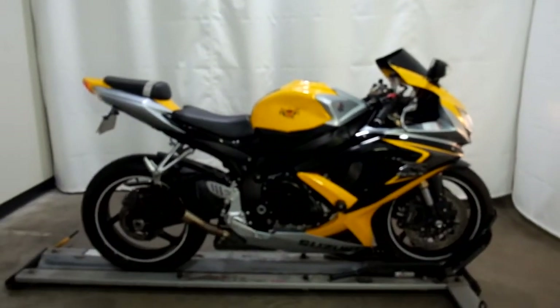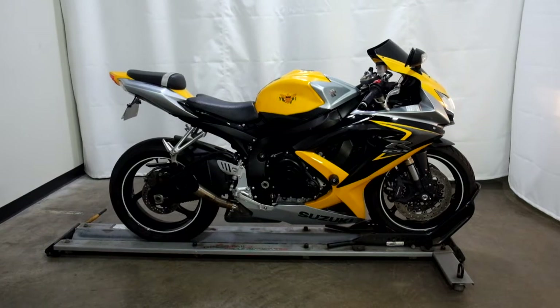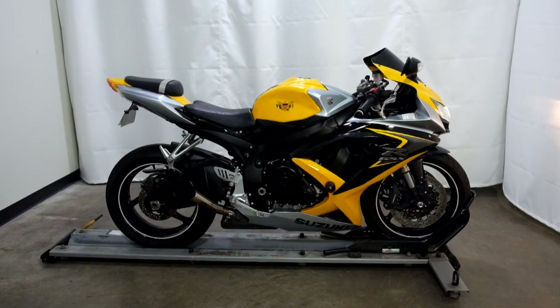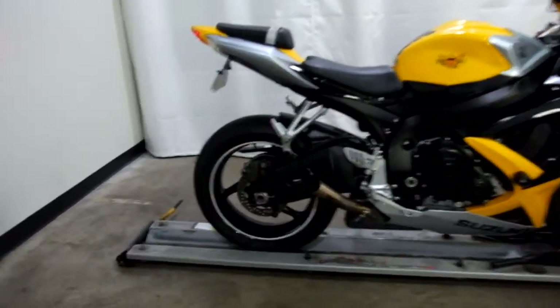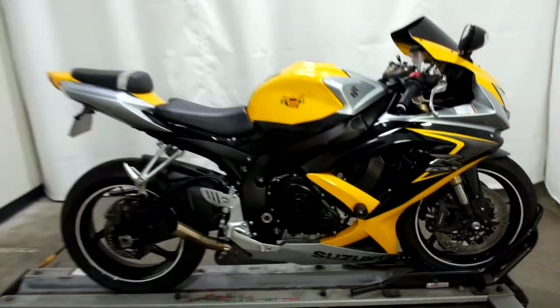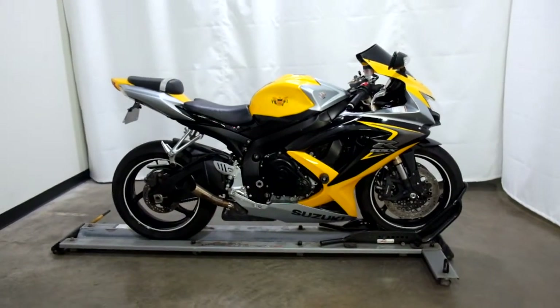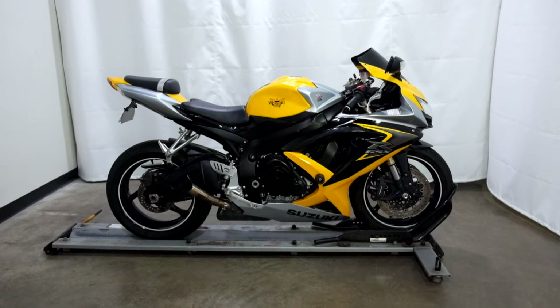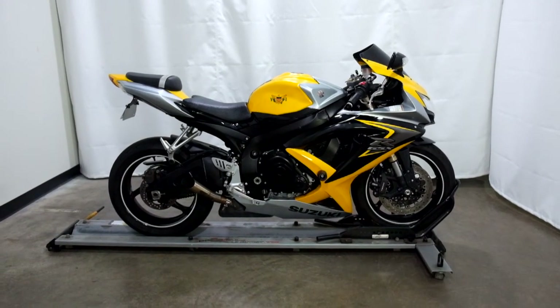It's lit. This 2008 Suzuki GSX-R 600 will be sold as is. Thank you for shopping the SSB Outlet.